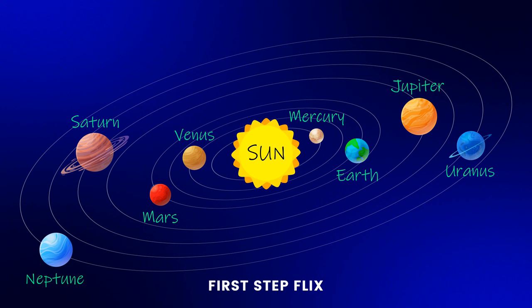Remember, the solar system is a huge and fascinating place with lots of incredible things to explore and learn about.